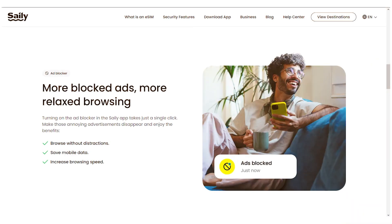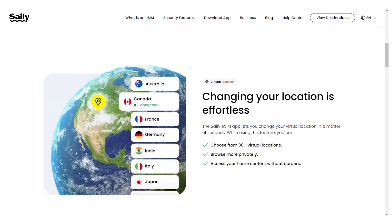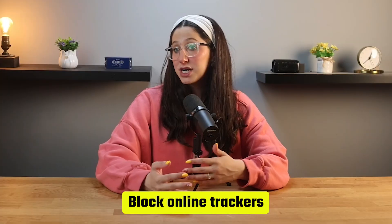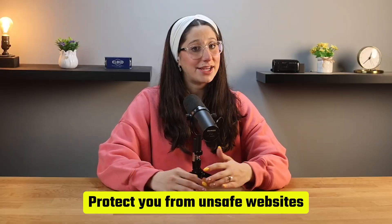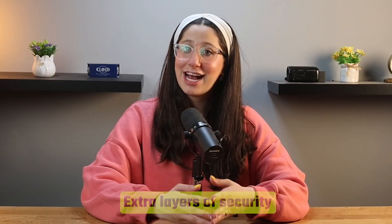On top of that, Saley includes built-in security features like ad blockers, web protection, and virtual location routing, which work together to block trackers, stop annoying ads, and protect you from unsafe websites. So not only do you get great connectivity, but you also get extra layers of security while you're on the go.